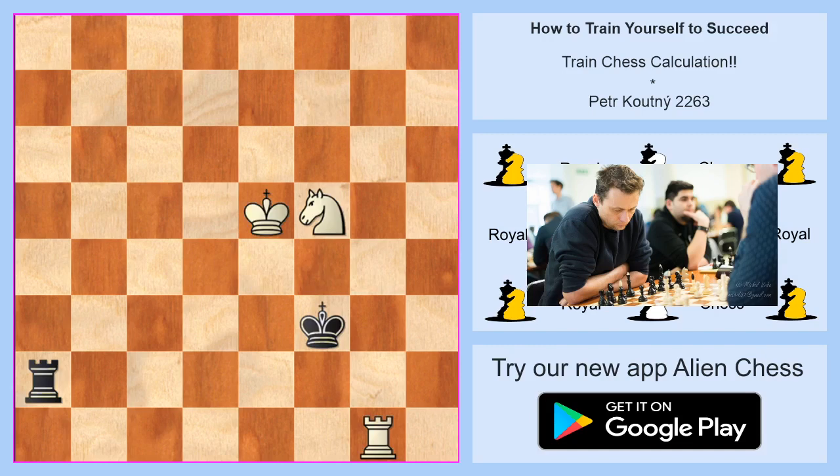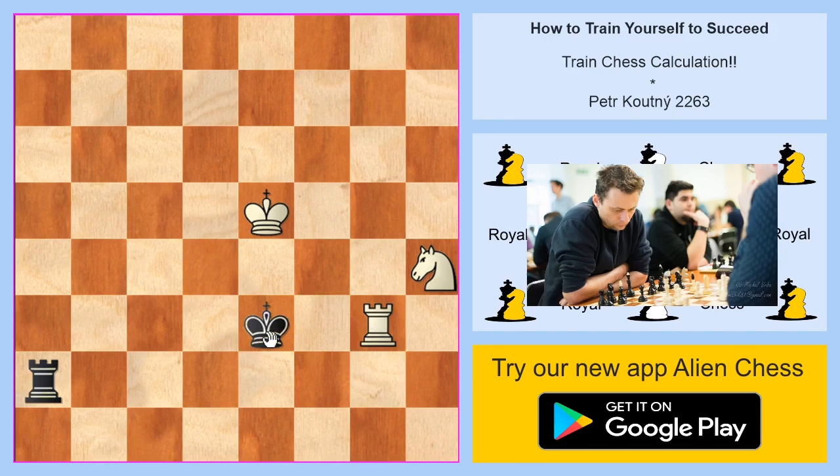Position number two: white is on move and winning. The winning move is check on h4. If black goes to the second rank, it's check on g2 and black will lose the rook on a2. If black tries to go to e3, it's check on g3, and there's no way to save the rook on a2 because check on g2 follows — white is simply winning.